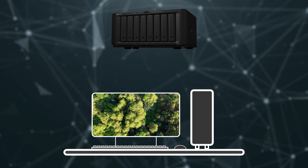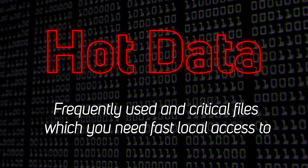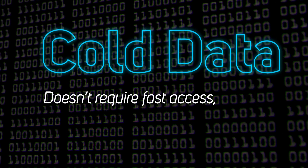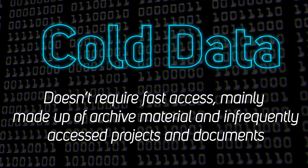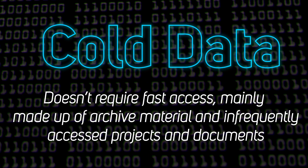NAS also allows you to combine the advantages of an SSD and an HDD — something which many assume can't be done — and which provides a perfect solution for both hot and cold storage. Hot data refers to your frequently used and critical files which you need fast local access to, whilst cold data doesn't require fast access and is mostly made up of archive materials and infrequently accessed projects and documents.